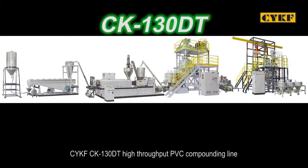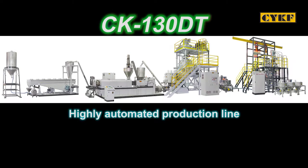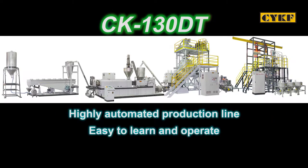CYKF CK130DT high-throughput PVC compounding line is a highly automated production line and is easy to learn and operate.